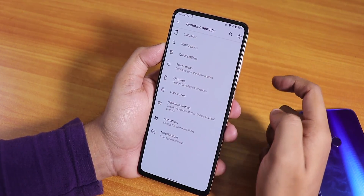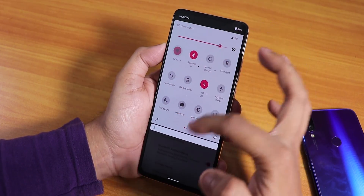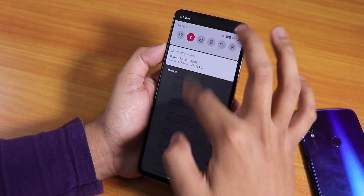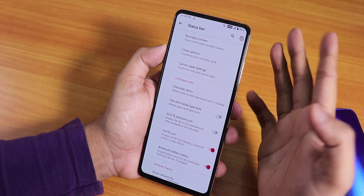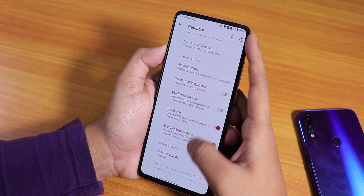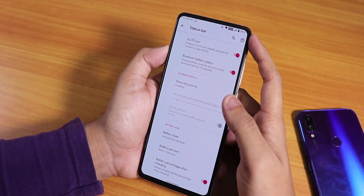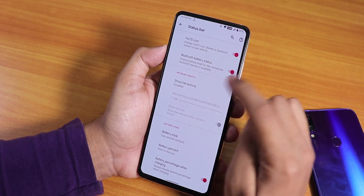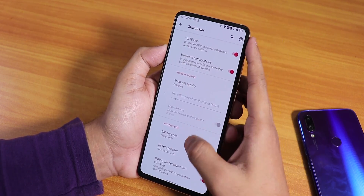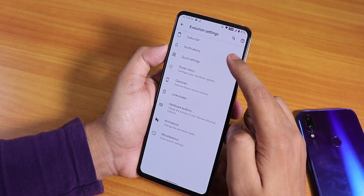In the Evolution X settings, the status bar has a VoLTE icon — to enable it, you have to enable mobile data, disable Wi-Fi, toggle the VoLTE icon, then you can turn Wi-Fi back on and it stays. Status bar items include headset, Bluetooth icons etc. NFC hardware is not present on the K20 Pro. You can choose battery icon styles like filled circle or icon portrait, and battery percentage when charging is shown.